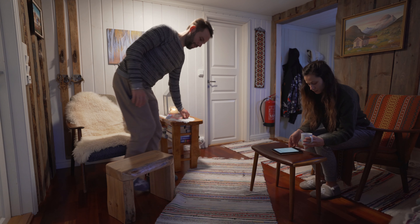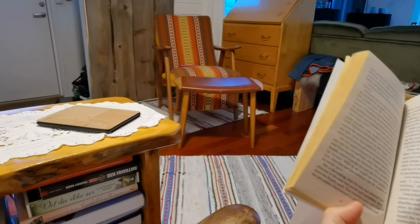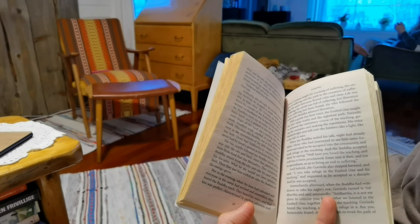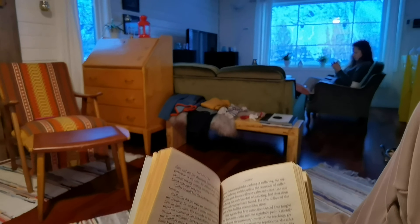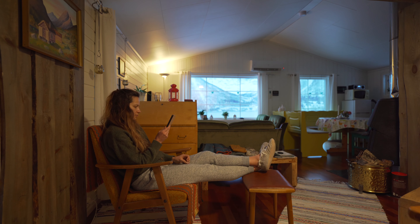The week we were there, the weather wasn't the best. When we arrived it was raining, so there wasn't lots of snow. Thankfully, it was snowing later in the week. As it was mostly cloudy during our stay, we enjoyed the accommodation. The reading area was quite nice. We brought our own books, but there were lots of them in the cabin as well.